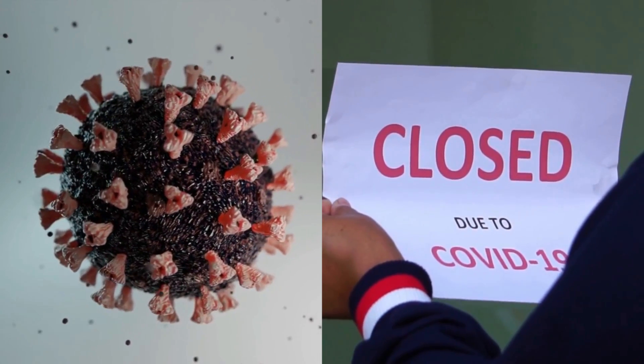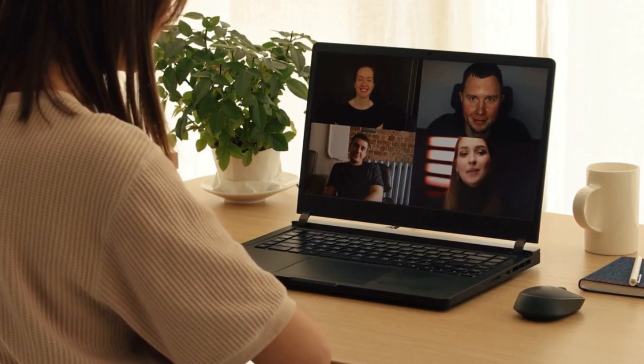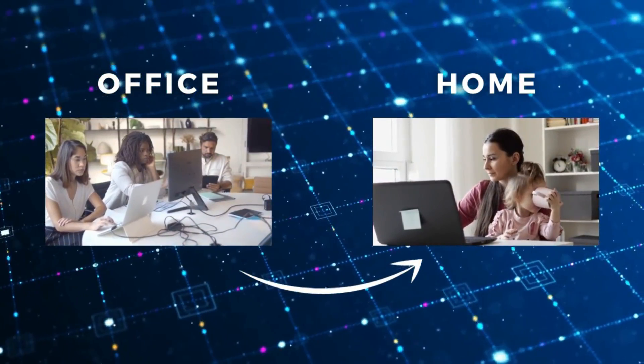Many business activities have evolved due to the global pandemic, and businesses need to pivot in order to stay relevant. One of these important activities is online business communication, as many organizations have transformed from office or location-based work environments to more remote work environments.